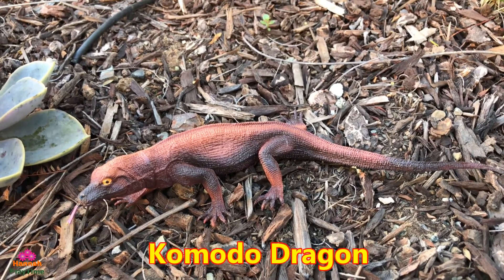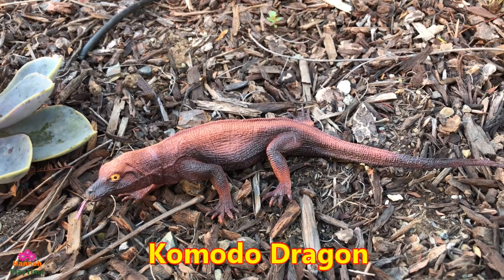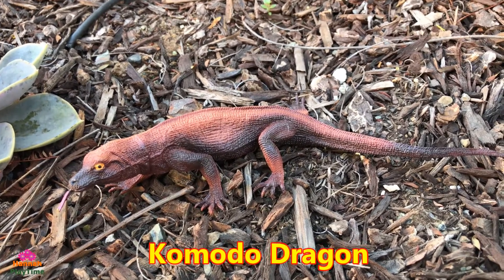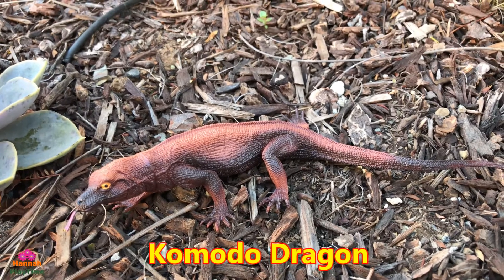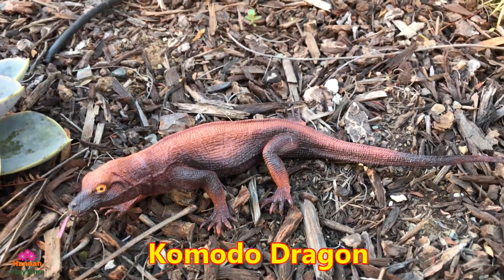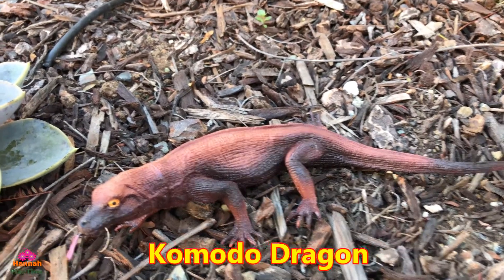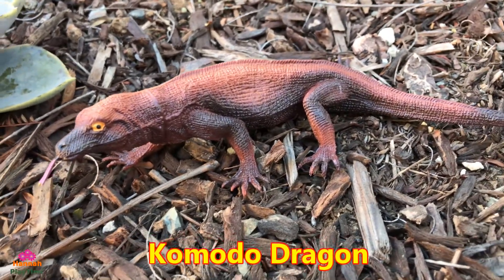The Komodo dragon is the largest species of lizard, found on the Indonesian island of Komodo. It is a member of the monitor lizard family. As a result of their size, these lizards dominate the ecosystem in which they live. Komodo dragons hunt a wide variety of prey including invertebrates, birds, and mammals, and they are venomous as well.